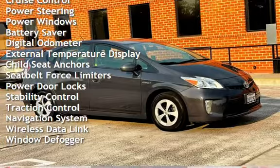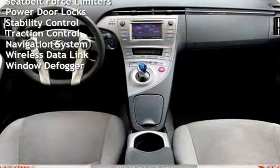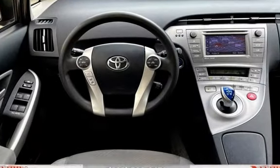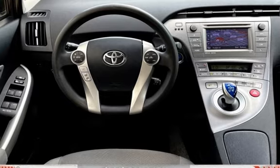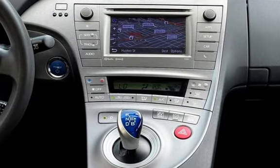Power steering, power windows, battery saver, digital odometer, external temperature display, child seat anchors, seat belt force limiters, power door locks, steering stability control, traction control, navigation system, wireless data link, and window defogger.